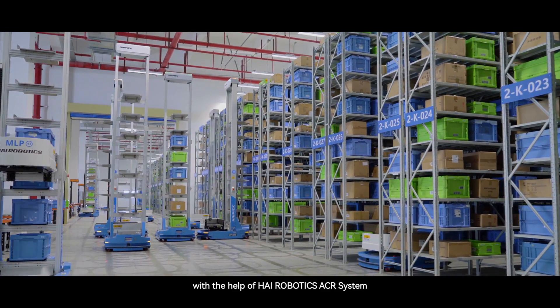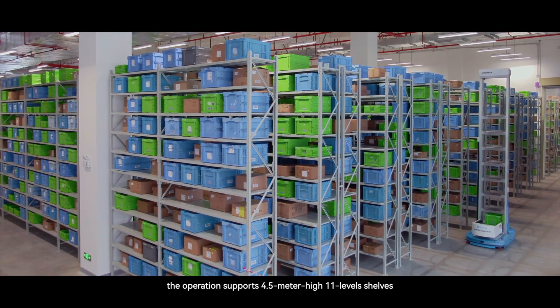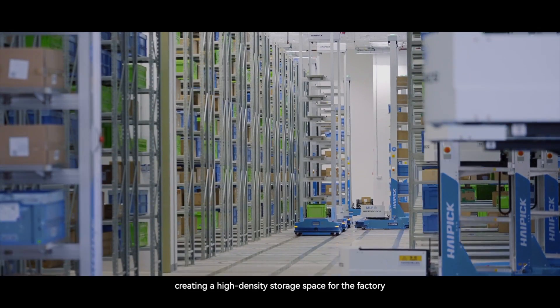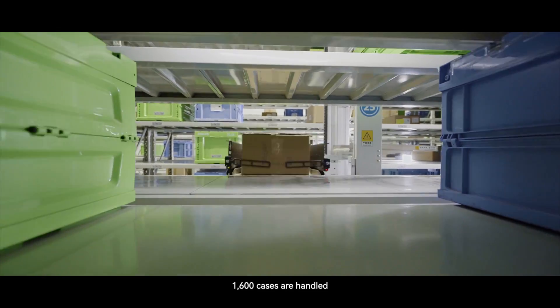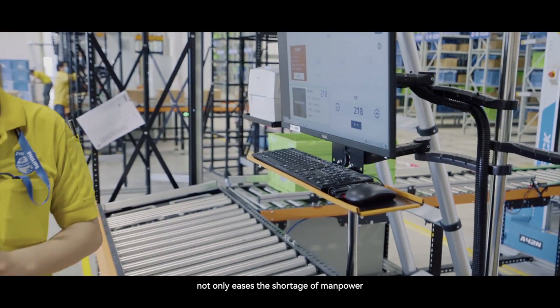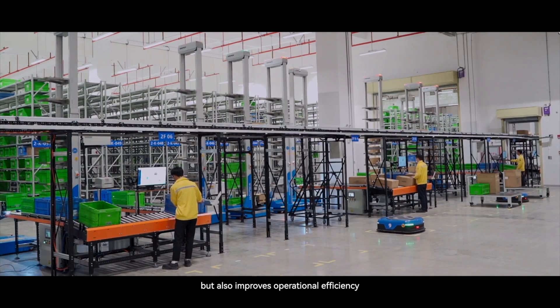Now, with the help of Hi Robotics ACR System, the operation supports 4.5-meter-high shelf-level shelves, creating a high-density storage space for the factory. Every hour, 1,600 cases are handled. The man-machine coordination not only eases the shortage of manpower, but also improves operational efficiency.